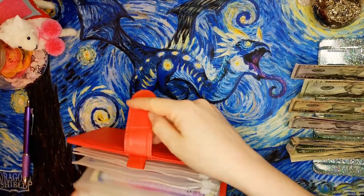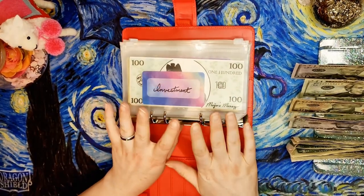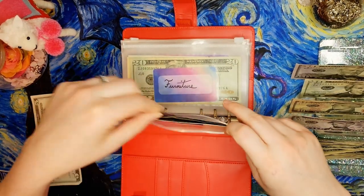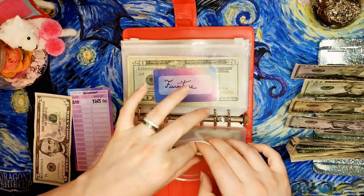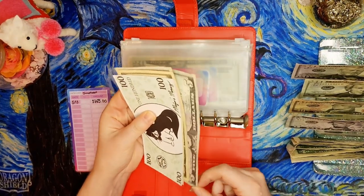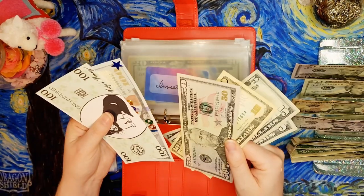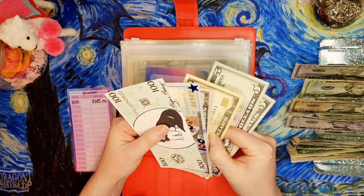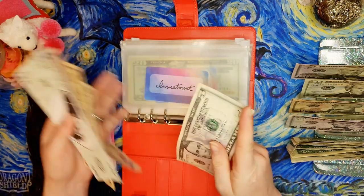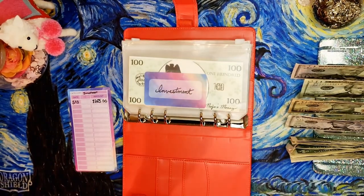Now moving to our medium priority binder. First up, the investment category is getting $5 today. I recently redid these trackers so they are nice and clean. We have $100 and $200 in a high yield savings account, and after adding our $5 we now have $270 in the investment property fund.